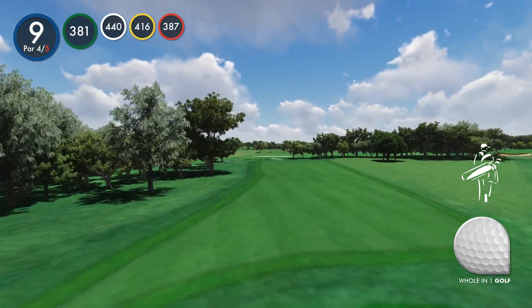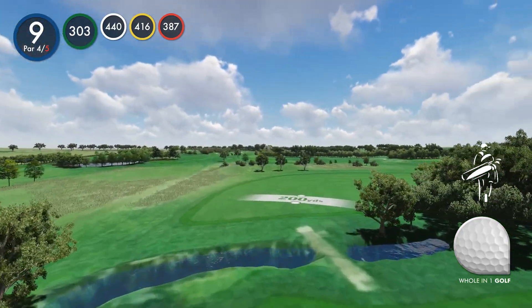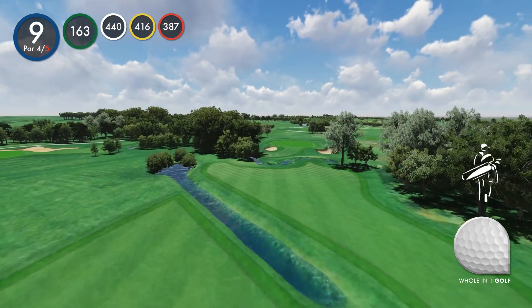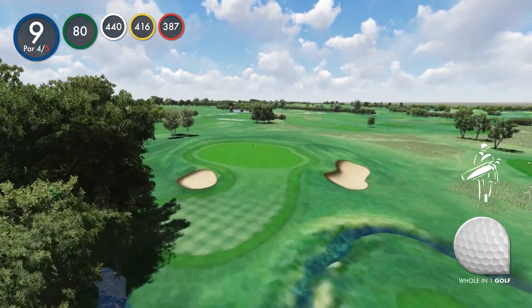Hole 9: Patience. Patience, caution and accuracy are the watchwords on this hole, which has a 90 degree dogleg to the right. The hole gets its name because you have to traverse the winding Bourne brook twice — once off the tee and again with the approach into the green.